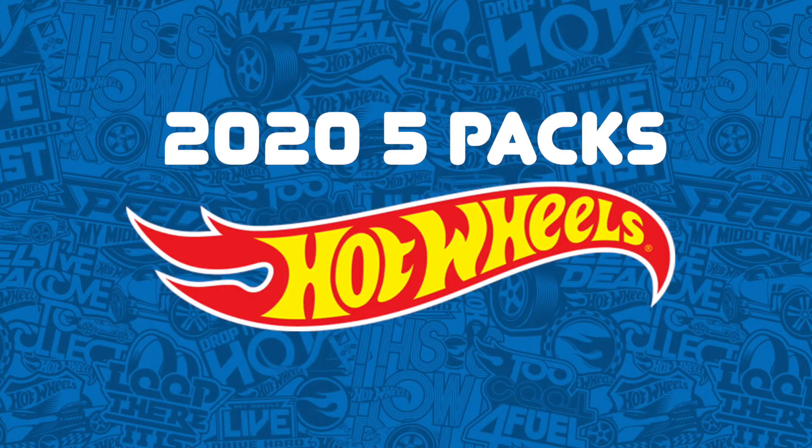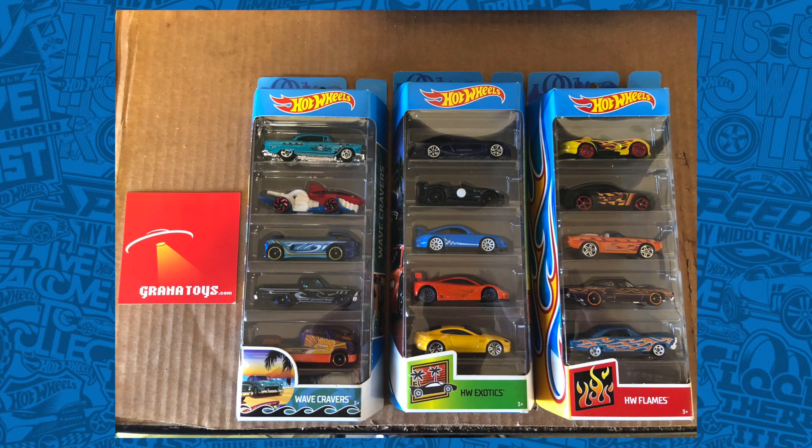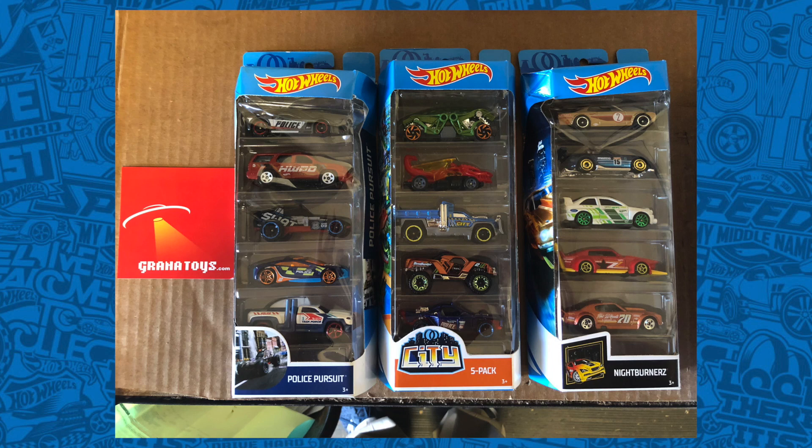The complete line of 2020 Hot Wheels 5-packs have hit stores. We've got the Hot Wheels Fun Park, Hot Trucks, Fast and Furious, Wave Cravers, Hot Wheels Exotics — which includes that McLaren F1 I'm really looking forward to — Hot Wheels Flames, X Racers, Car Meet, Track Builder 5-pack, Police Pursuit, Hot Wheels City, and the Night Burners 5-pack.